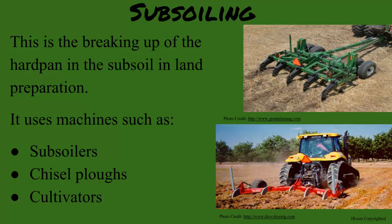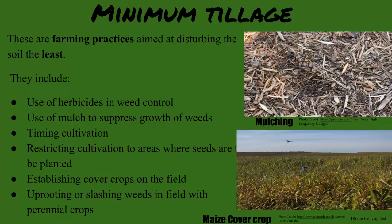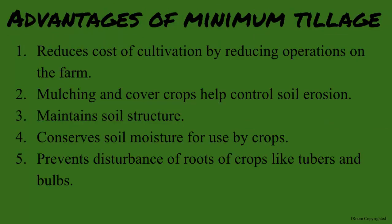This seems like quite a bit of work. What can be done to minimize the steps? You are thinking about something called minimum tillage. These are practices to try and disturb the soil the least during cultivation. These include using herbicides, use of mulch on the ground to smother weeds, restricting weeding to only cultivated areas, and a few others. What would be the advantage? Obviously, it is less work, so the costs are lowered.